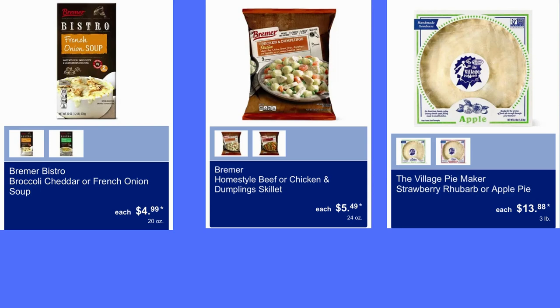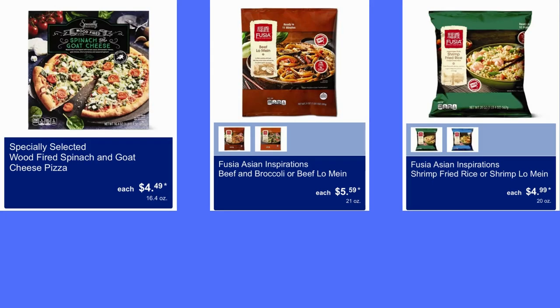Here we have Bremer Bistro Broccoli Cheddar or French Onion Soup for $5.00. We also have Homemade Beef or Chicken and Dumpling Skillets for $5.50. And we have the Village Pie Maker Strawberry Rhubarb or Apple Pie for $13.88. Specially Select Wood Fired Spinach and Goat Cheese Pizza for $5.00. Next is Beef and Broccoli or Beef and Lo Mein, $5.59.